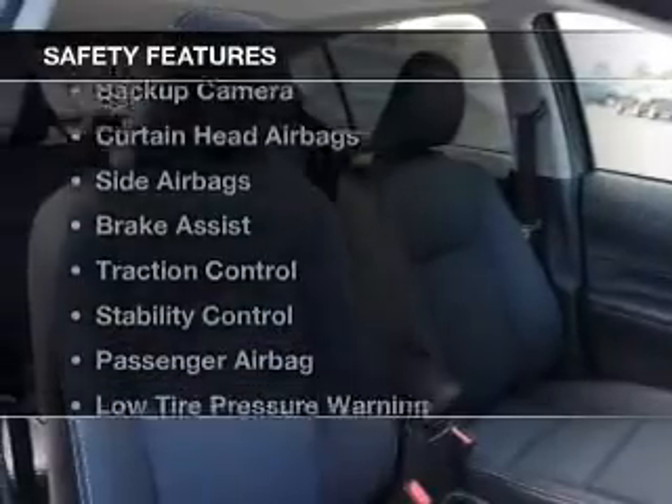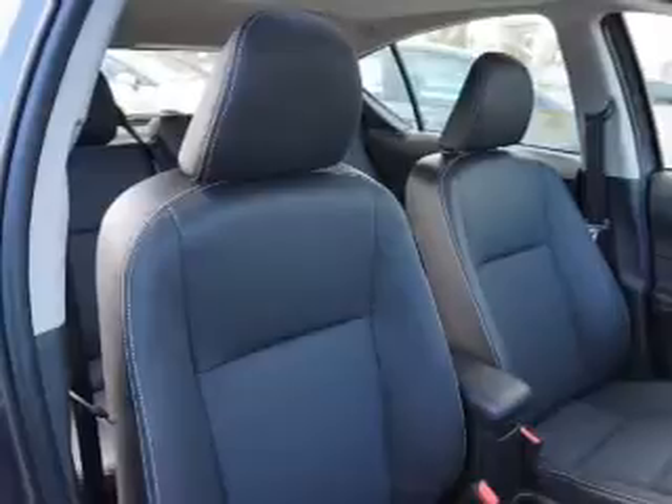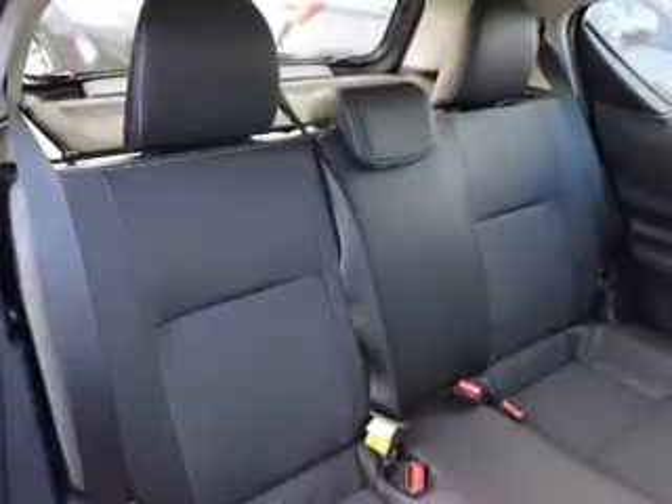Cruise control is also included. Safety was made a priority with these features: a backup camera, curtain head airbags, side airbags, brake assist, traction control, stability control, a passenger airbag, low tire pressure warning, and anti-lock brakes.